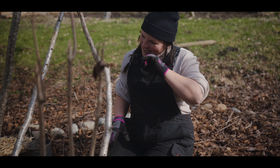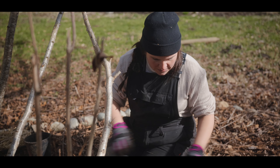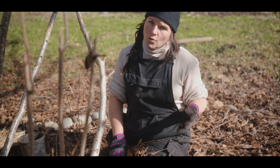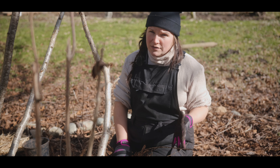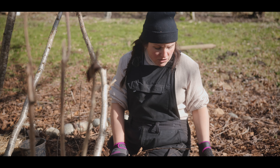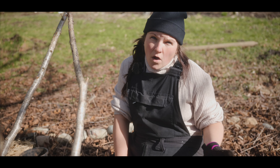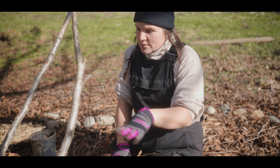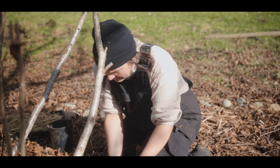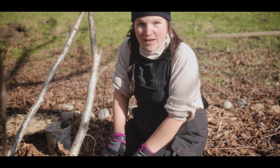We've got everything planted and it's fairly close to the surface — these guys don't have to go super deep. Now I'm just going to cover them back up with leaves to mulch them. Typically when you plant something you want to water it, but this ground is so saturated because we've had a lot of rainy days and we're supposed to have another full week of rain coming up. So I'm not going to bother watering these guys — they don't want to be in a swamp. I'll just let them soak up what's around them and cover everybody back up with a nice layer of mulch.